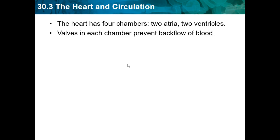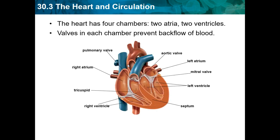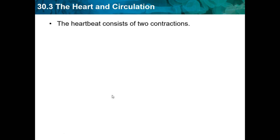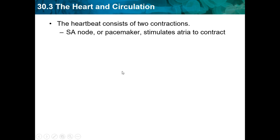Valves in each chamber prevent backflow of blood. Muscles squeeze the chamber in a powerful pumping action. The heartbeat consists of two contractions — our heart beats and you should hear a da-dump, da-dump. The SA node or pacemaker stimulates the atria to contract, and the AV node stimulates the ventricles to contract.